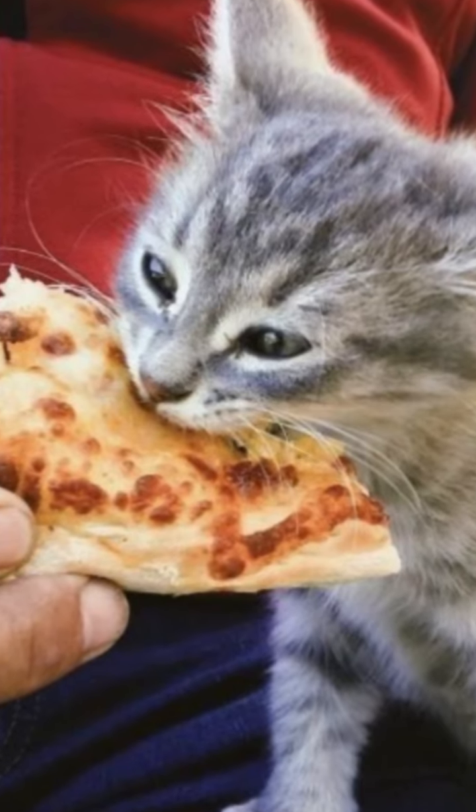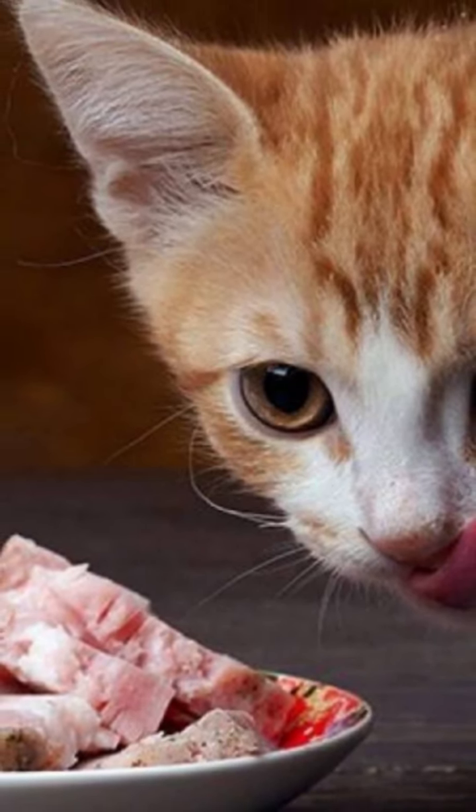Many cats only feed when their owner is present. Therefore, stay close while he eats and notice if his behavior changes.